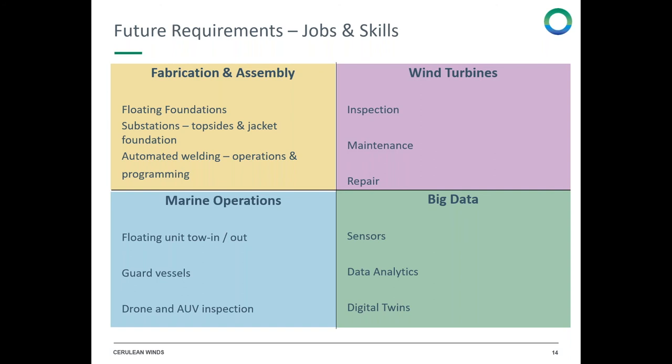That's a rapid explanation of the scheme and where we see the future jobs, skills, and UK local content opportunities for the supply chain in this project. Thank you.